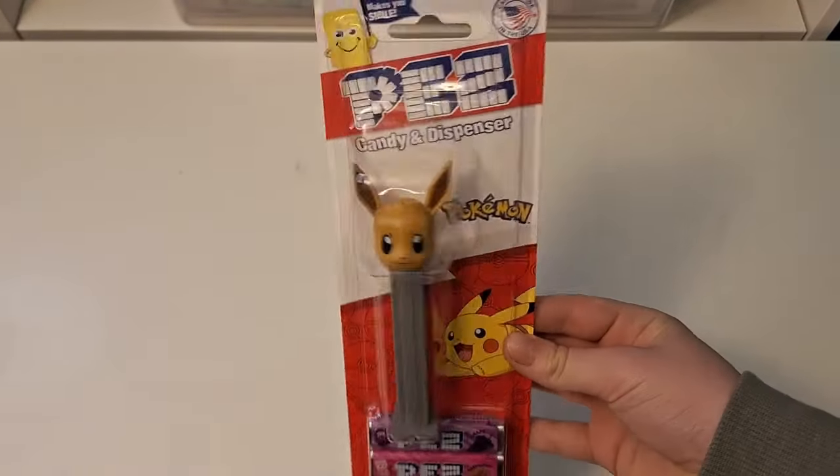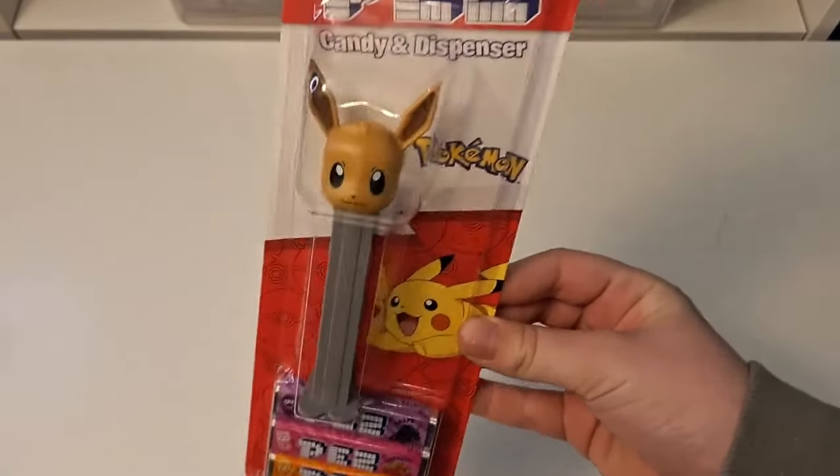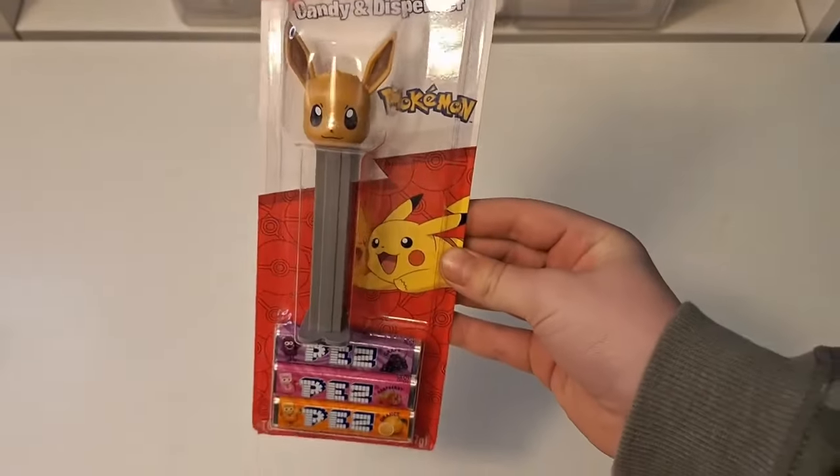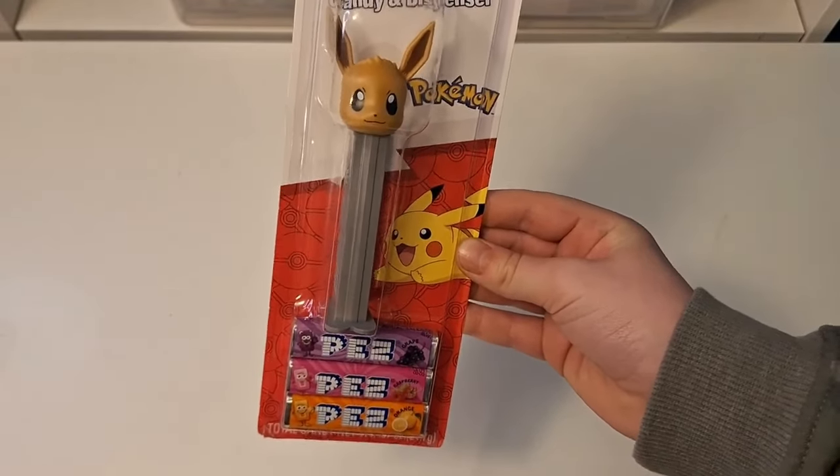I got an Eevee Pez dispenser — the only Pokemon thing that I've ever gotten on this trip. And it has grape, raspberry, and orange Pez. A Pokemon Pez dispenser. We did not find Pokemon-related things, we didn't find any books or any cards, but we did find the Pez dispenser.